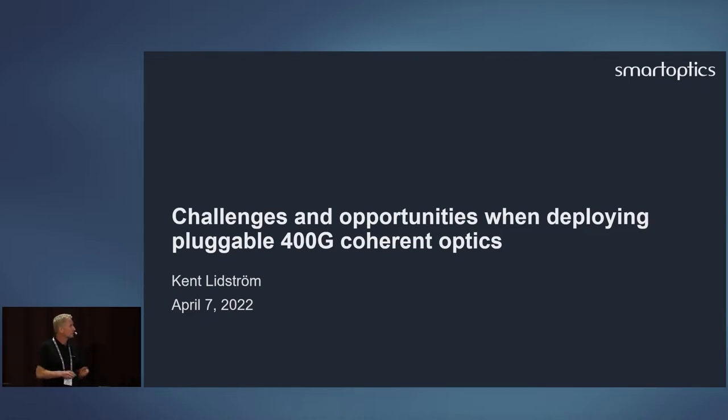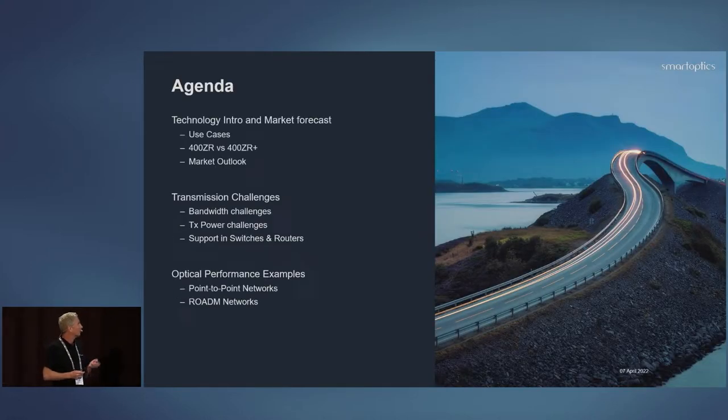I will talk about some of the challenges and opportunities when deploying pluggable form factors. I'll go through a quick intro to the technology and some market outlooks, then some of the transmission challenges we've experienced now that we've started deploying this over the last year, and last but not least, some optical performance examples you can expect from this technology.